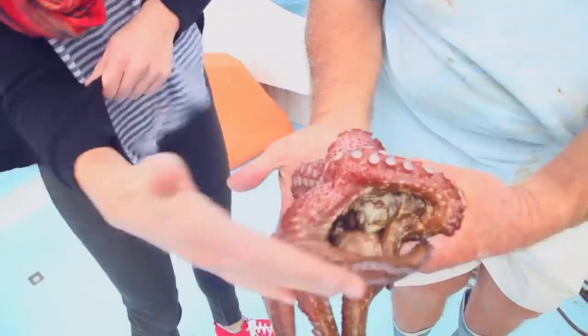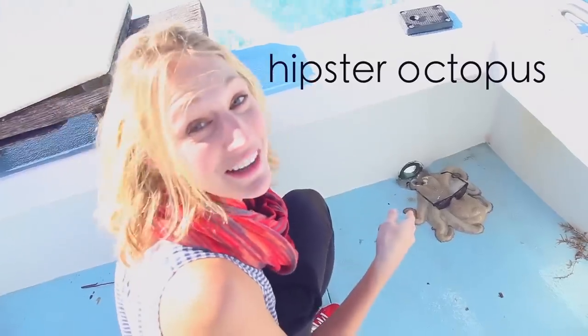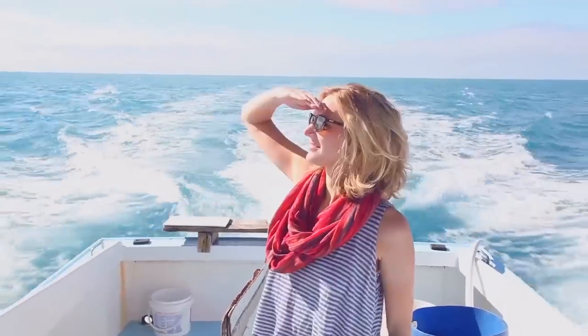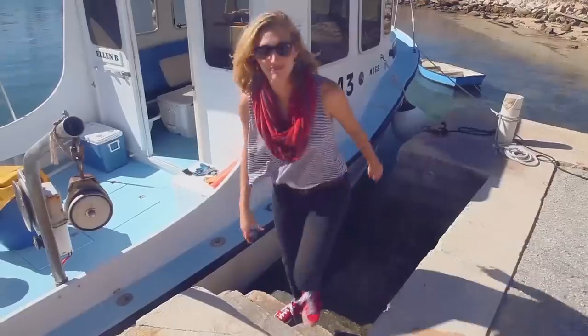That is an octopus. So that was awesome. On to the next.